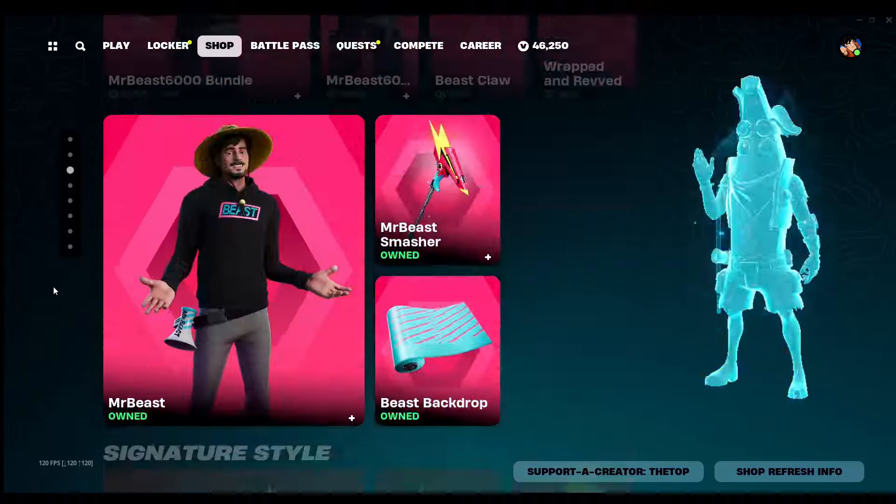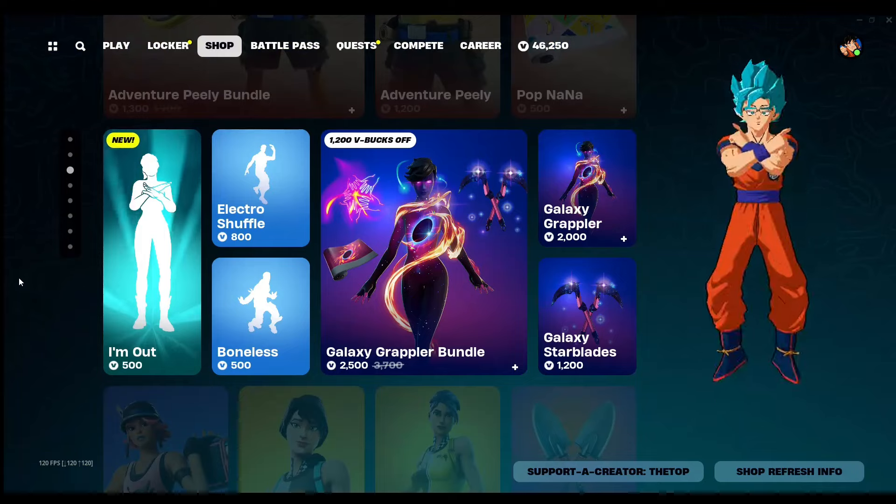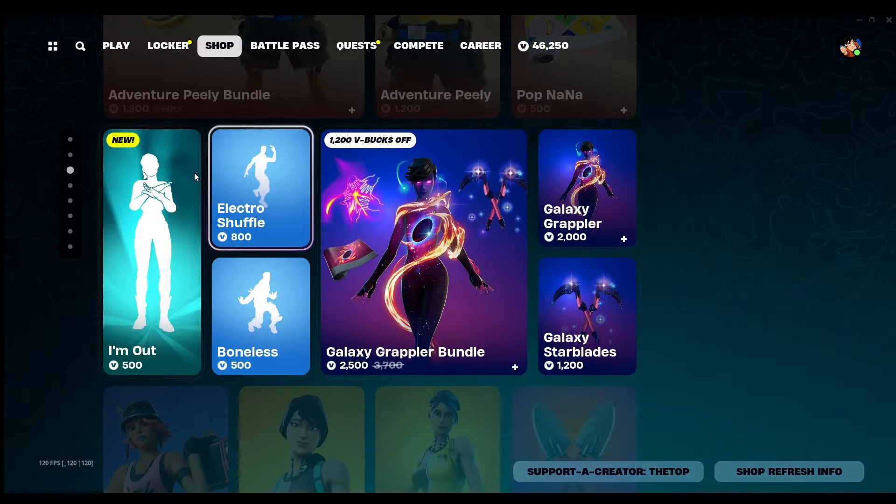Beast skin, Adventure Peely, and then the new emote. I'm gonna give you guys a quick sneak peek of it.